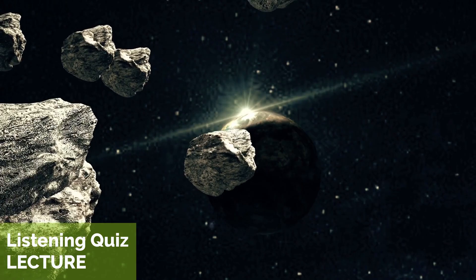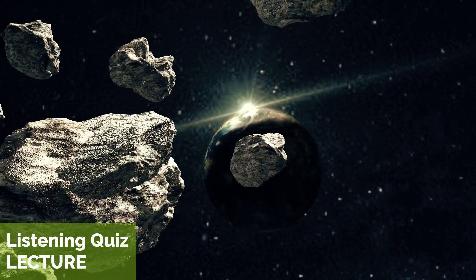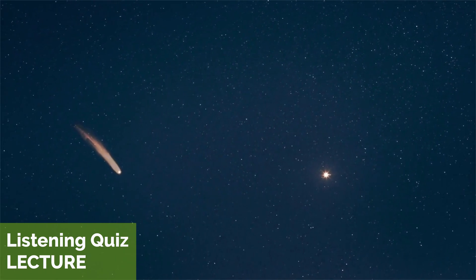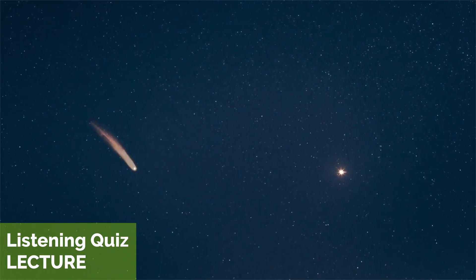Asteroids are small rocky objects that orbit the sun, while comets are made up of ice, dust, and gas, and have distinctive tails when they pass close to the sun.